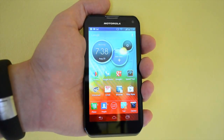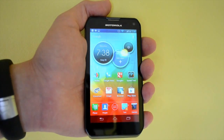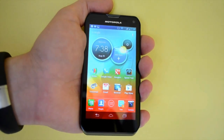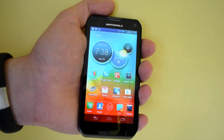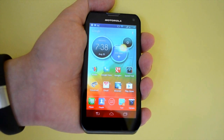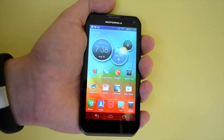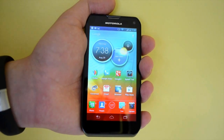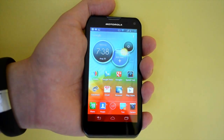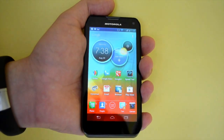The Photon Q 4G LTE runs Android 4.0.4 — that's Ice Cream Sandwich. There's no word on an upgrade to Jellybean with Google Now and the speed enhancements of Project Butter, but we hold out hope since it is a newer phone. One nice touch: this comes with an unlockable bootloader, so users who like to root, unlock, and customize the phone will be able to do that.